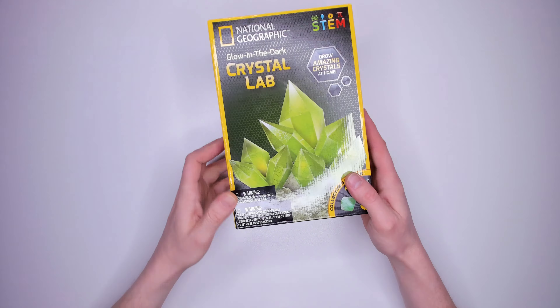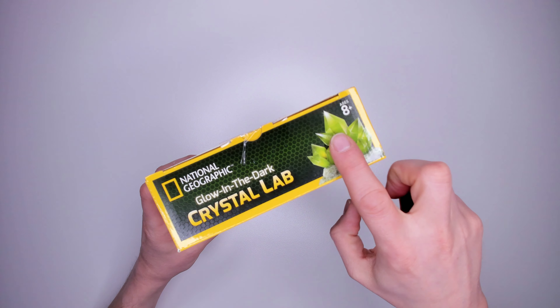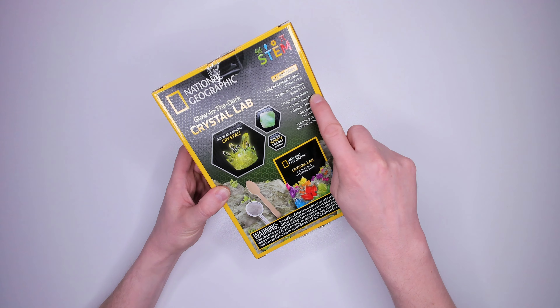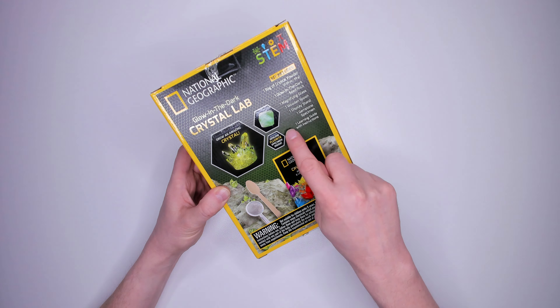Kit three: National Geographic glow in the dark crystal lab. Suitable for ages eight plus. Grow amazing crystals in your own home. It includes one bag of crystal powder, one glow in the dark seed rock, one magnifying glass, one wooden spoon, one display stand, one gemstone specimen and one learning guide. The gemstone is fluorite. It doesn't say you need anything else in the box, but I imagine you will need some water for sure. It cost me $14.99.